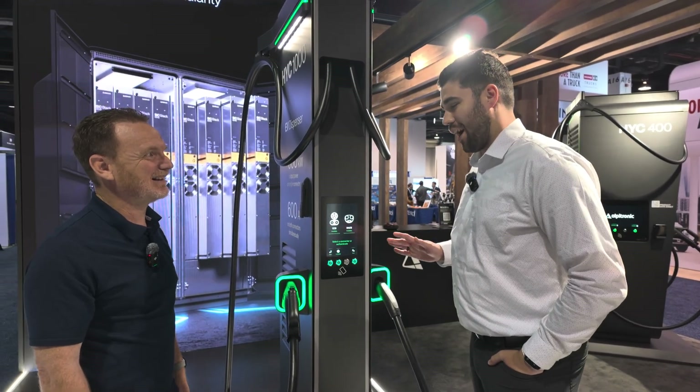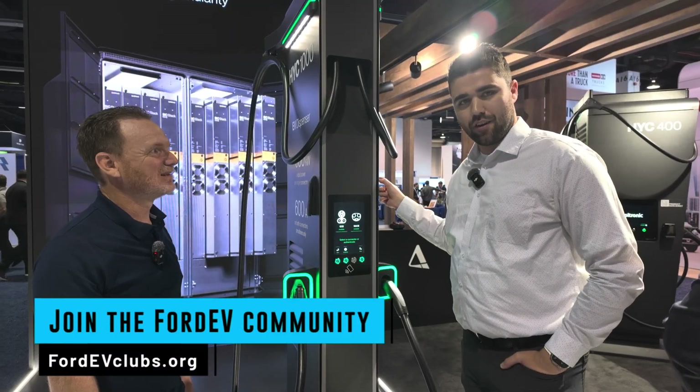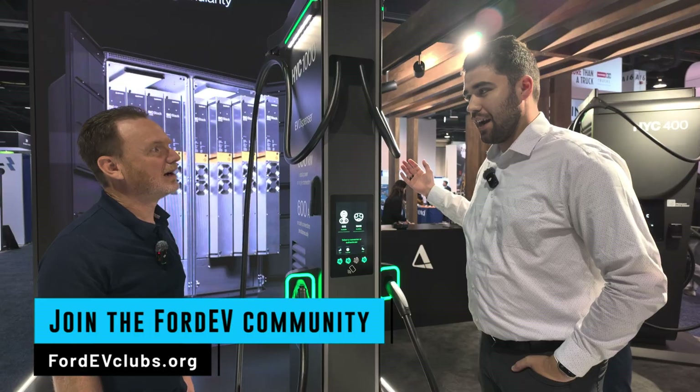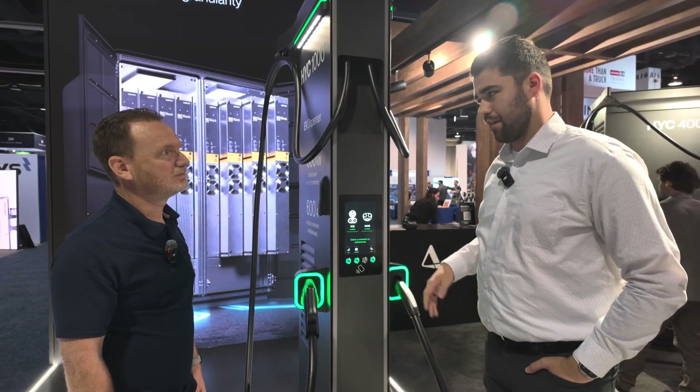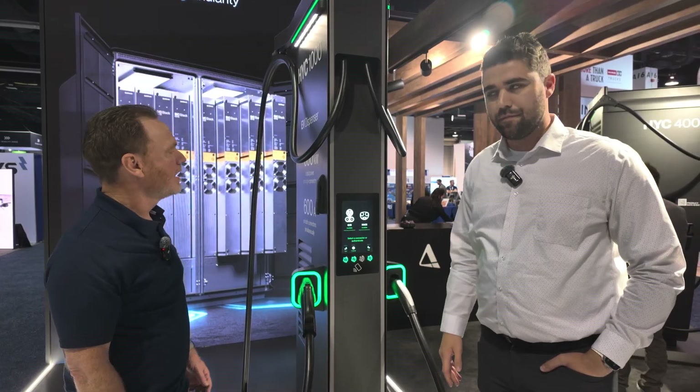It's wild — you could have effectively up to one megawatt coming out of this dispenser, because your only limit realistically is the power cabinet, and that's one megawatt. So you could have 500 kilowatts coming out of both connectors at the same time, up to 600 amps.